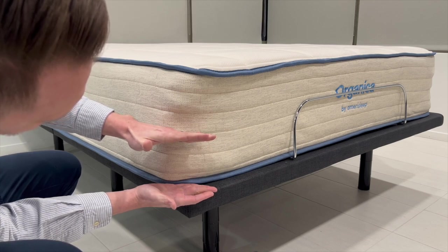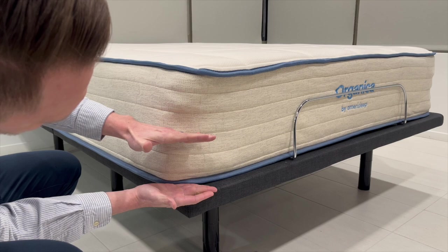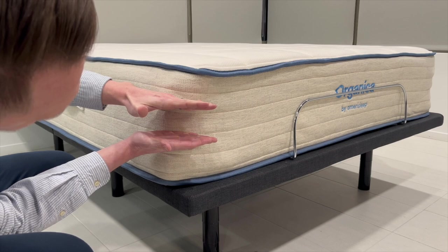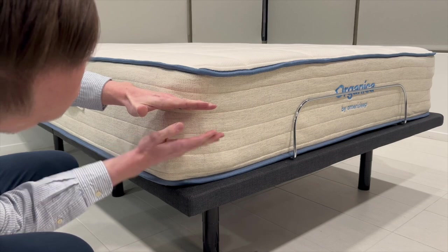Next up, we have the Natural Talalay latex layer. Natural latex is up to seven times more breathable than other types of foam used in mattresses. This helps contribute to the Organica's cooling properties.